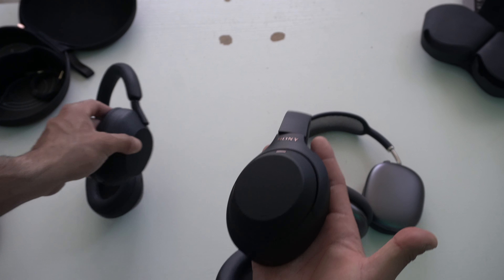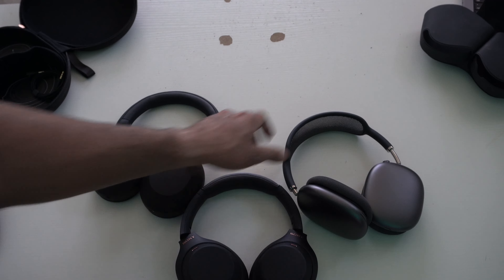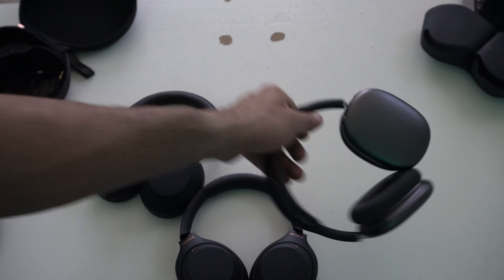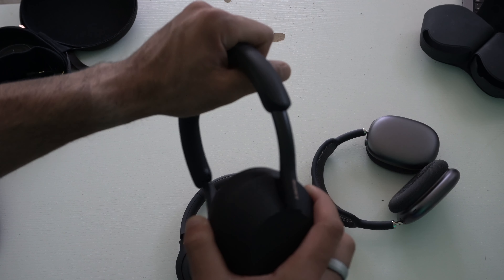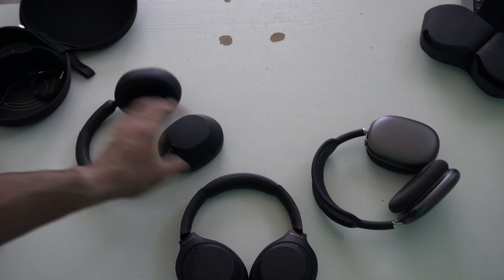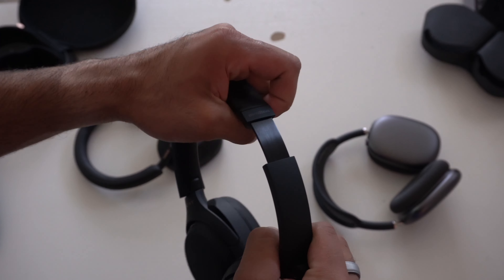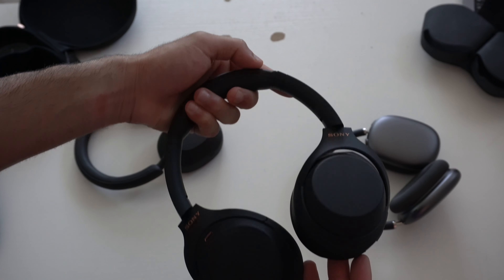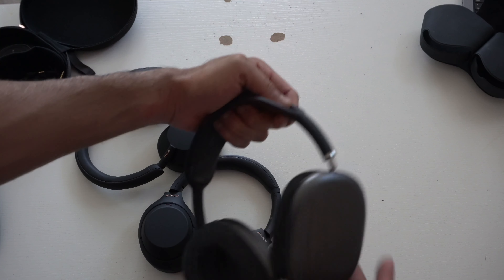Regarding the slider adjustment: the AirPod Max uses a nice sliding mechanism, and the XM5 is the same — once you place it, it stays locked in position automatically. The Sony XM4s use the old-school traditional locking mechanism where it literally clicks into place. It's all personal preference, but worth noting. Regardless, they all have the important swivel function, so they're built to fit anybody's head just fine.